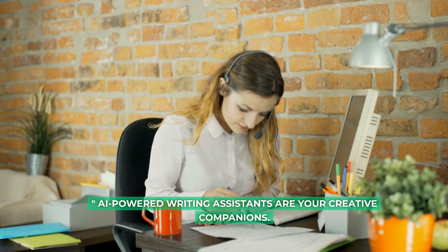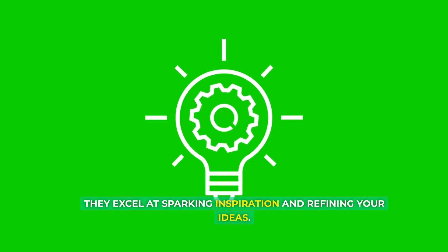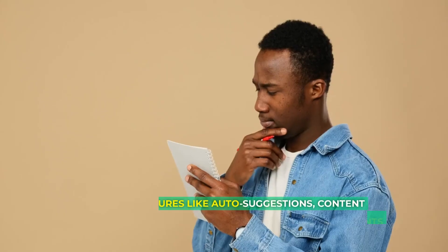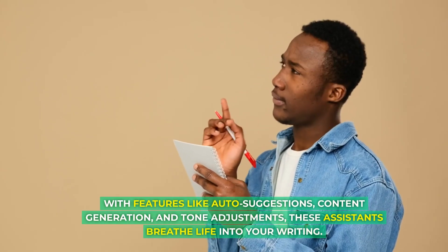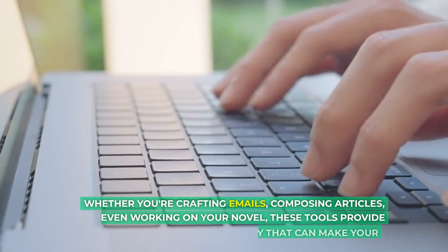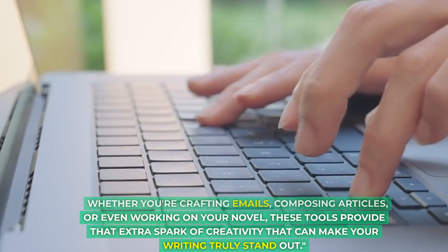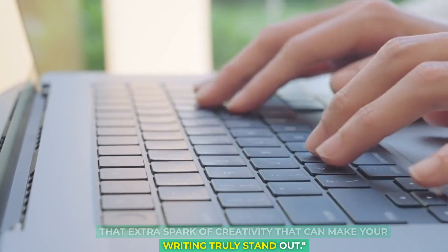AI-powered writing assistants are also your creative companions, excelling at sparking inspiration and refining your ideas. With features like auto suggestions, content generation, and tone adjustments, these assistants breathe life into your writing. Whether you're crafting emails, composing articles, or even working on your novel, these tools provide that extra spark of creativity that can make your writing truly stand out.